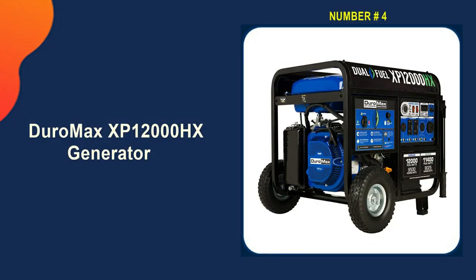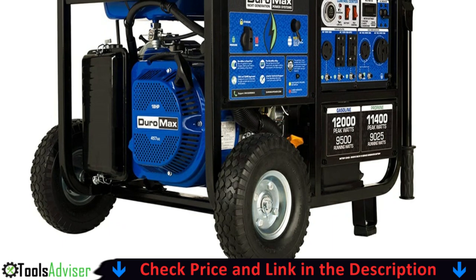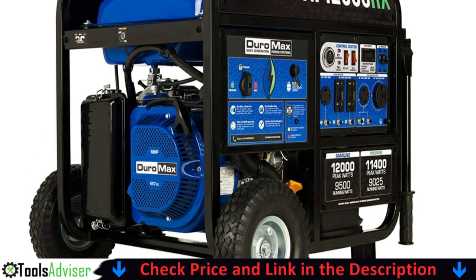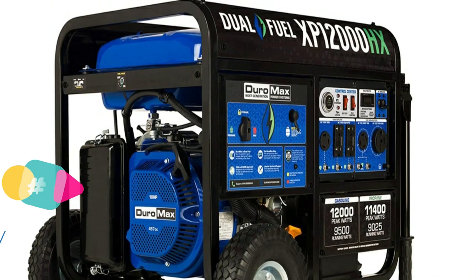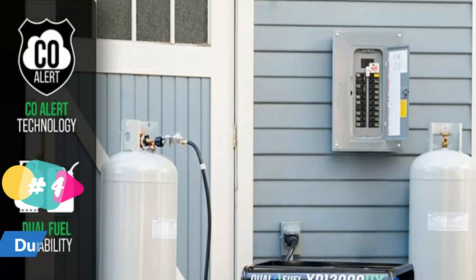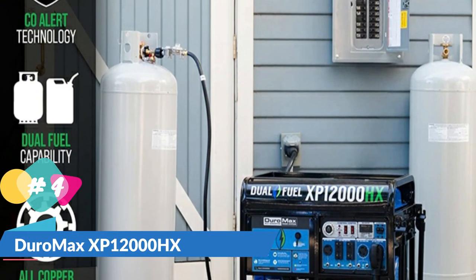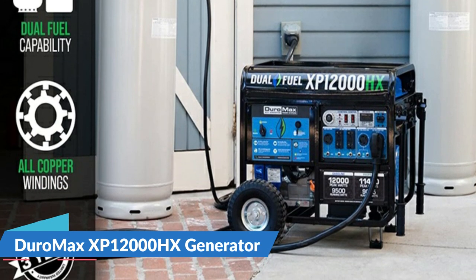Number four is the DuroMax XP12000HX portable generator. The XP12000HX is the beast of the HX series with 12,000 watts of power, providing the power normally found in stationary home standby generators but in a more affordable portable package. With a 460cc OHV DuroMax engine, this workhorse is perfect for home backup and can power most household essentials such as lights, appliances, and even central AC systems during any power outage, storm, or emergency event.